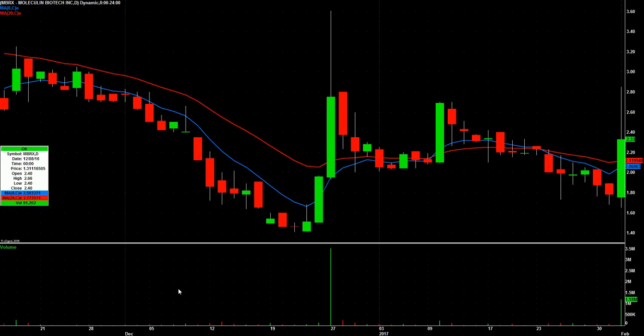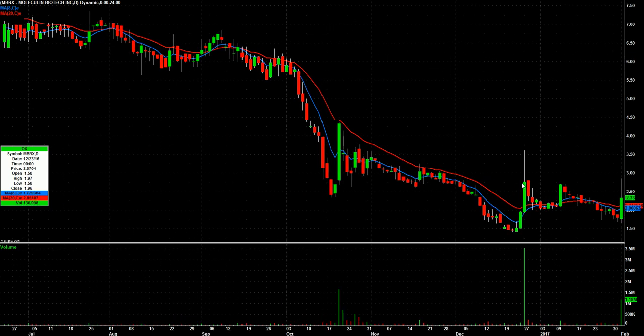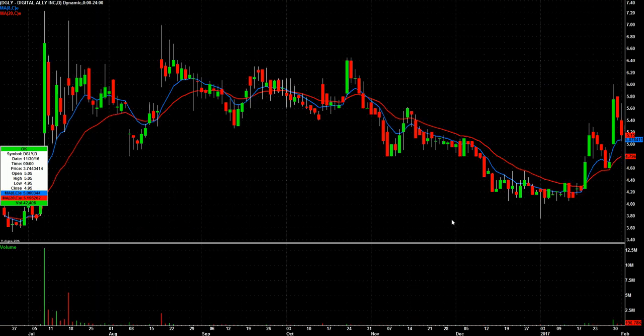MBRX — let me pan out so you can see these charts better. MBRX had a real nice pop back here, then tailed off into nothingness, and then today a nice pop again, but closing well off its highs. So it just kind of goes on the radar. DGLY had this big pop, now two days lower on declining volume back into the eight-day. Time to start watching this for a bounce back up.